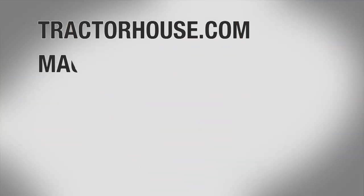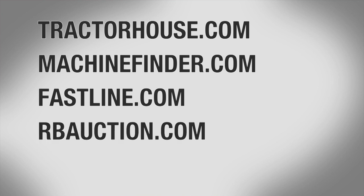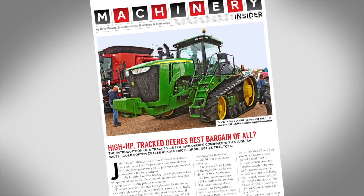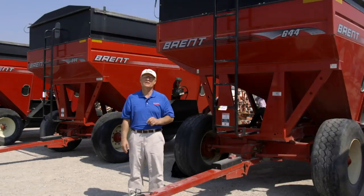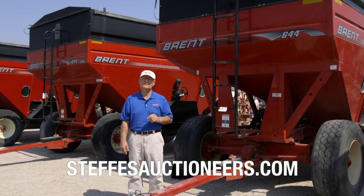Some of my favorite places to internet search for prices include TractorHouse.com, MachineFinder.com, Fastline.com, RBAuction.com, as well as IronSolutions.com. You can also catch my reports on used equipment values in every issue of Successful Farming magazine. For more information about Steffes Auctioneers, you can go to their website at SteffesAuctioneers.com.